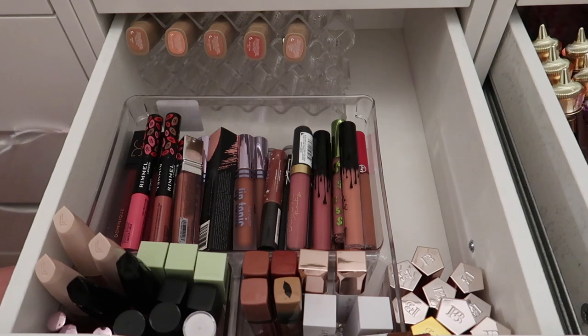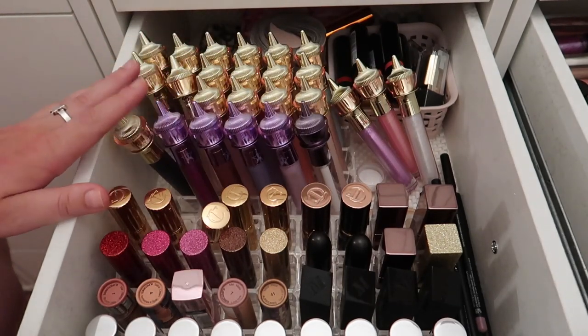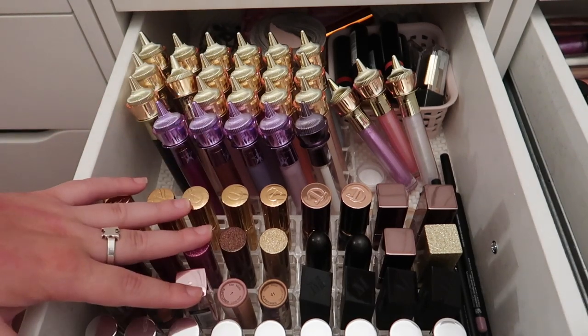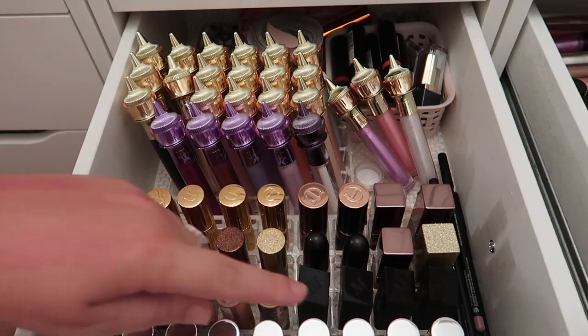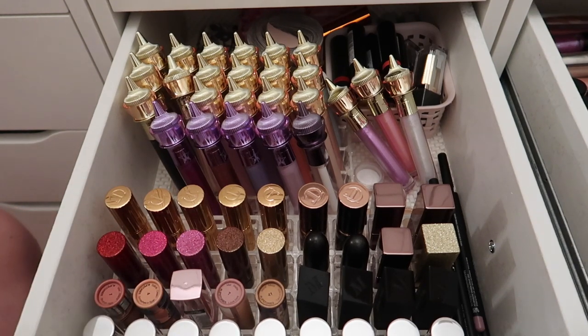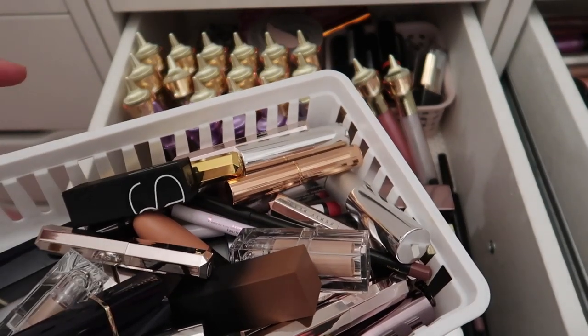Now moving on to the next drawer, which has all my Jeffree Star glosses and bullet lipsticks. I have lip liners over here too. I was going to try to fit all my bullet lipsticks in here but I'm not sure that's possible. I know I can get rid of quite a few Buxom ones since not all shades are ones I'd wear. I'm not getting rid of any Jeffree Star glosses — I have an entire section full of them.